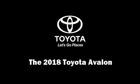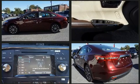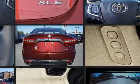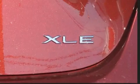Discerning drivers will appreciate the 2018 Toyota Avalon. This four-door, five-passenger sedan leads among competitors in its segment. A 3.5-liter V6 engine pairs with a sophisticated six-speed automatic transmission, and for added security, Dynamic Stability Control supplements the drivetrain.